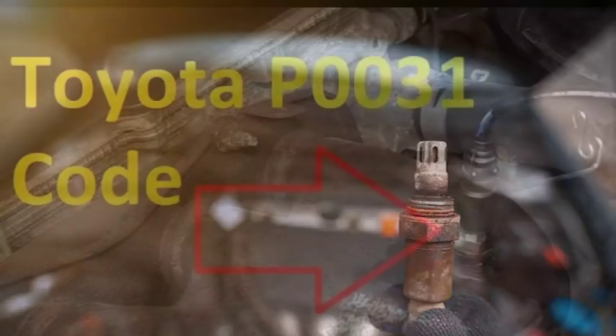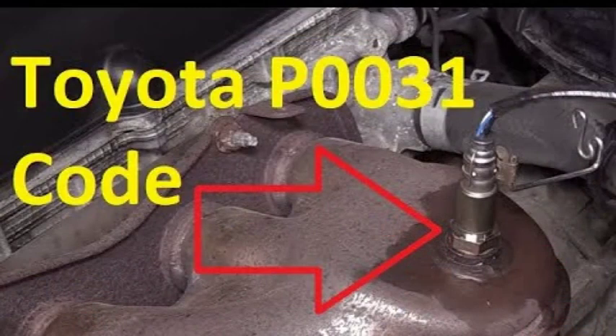The P0031 code is a diagnostic trouble code (DTC) that indicates a problem with the heating circuit of the oxygen sensor (O2 sensor), located in the first position of the exhaust system before the catalytic converter. This sensor is responsible for measuring the amount of oxygen in the exhaust gases, which is used by the engine control unit (ECU) to adjust the air-fuel mixture for optimal combustion.